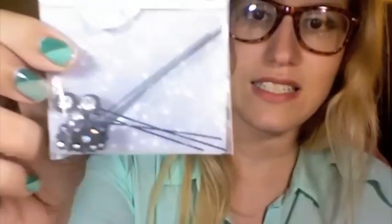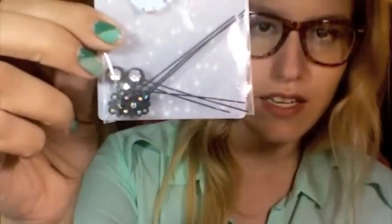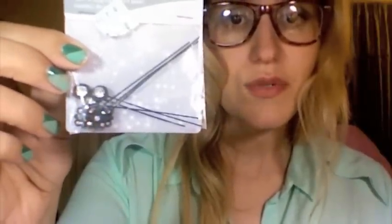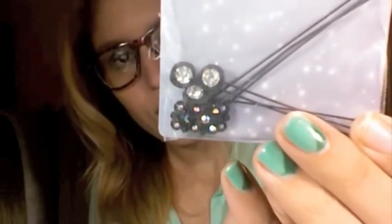I also got these little pins for $0.99. I thought they would be cute for like the cover of a notebook or something. I'm not one of those crafters who uses a lot of flowers and pins and things like that, but I thought these were really cute, so hopefully I'll use them. They're really shiny and cute, and I could probably put pearls and stuff on them.